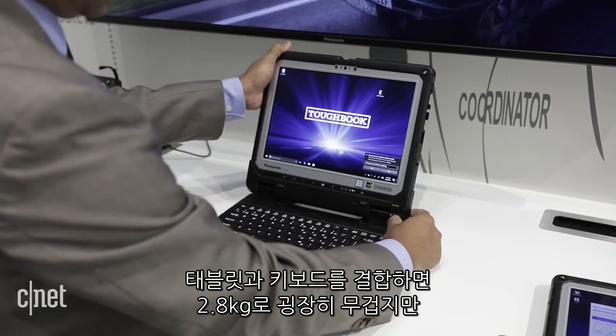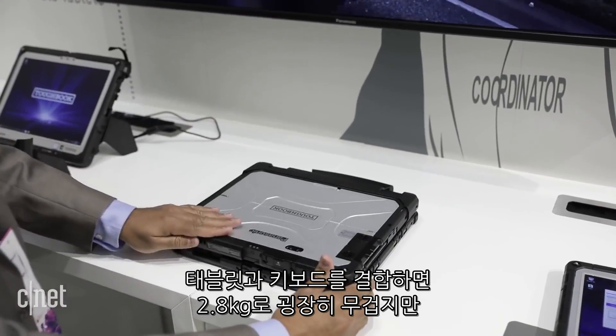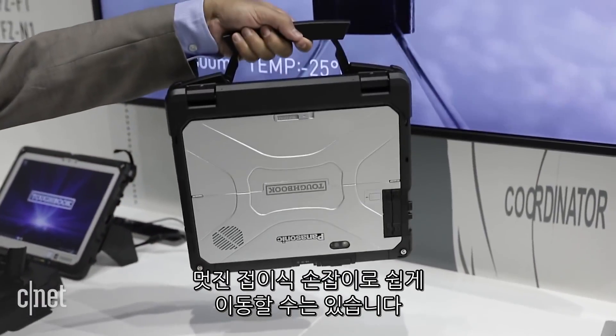When joined, the tablet and keyboard weigh a bulky 6.1 pounds. That will weigh down a shoulder bag, but the nifty folding handle makes it easier to take it on the go.